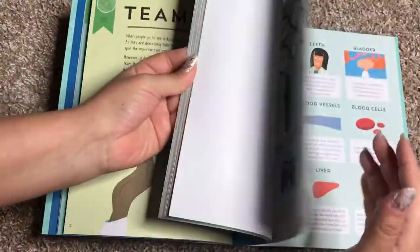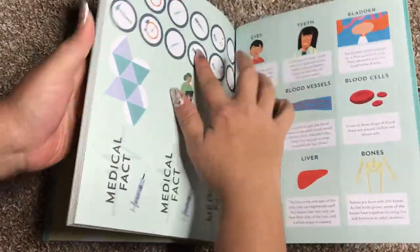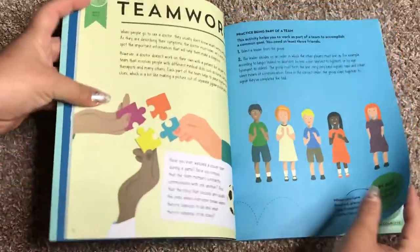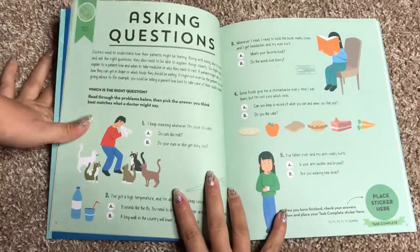And at the end of every task, you have a little sticker that is in the back of the book. You use these stickers to mark off that you have completed the task.